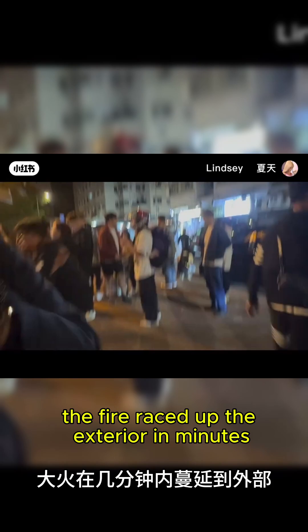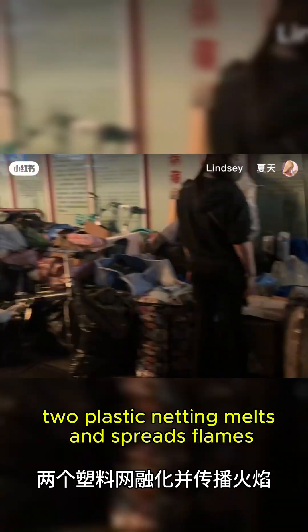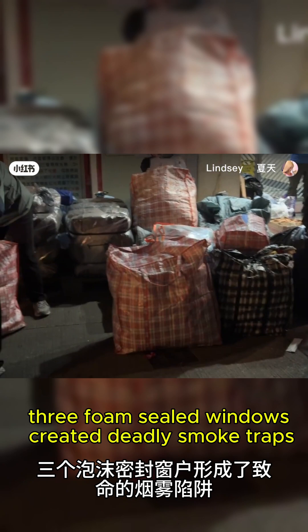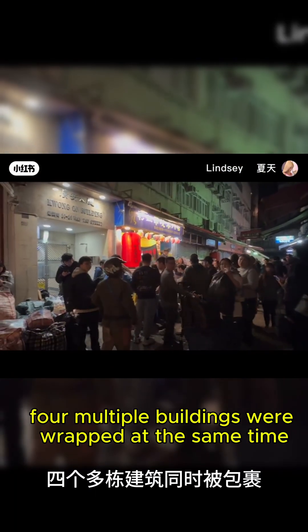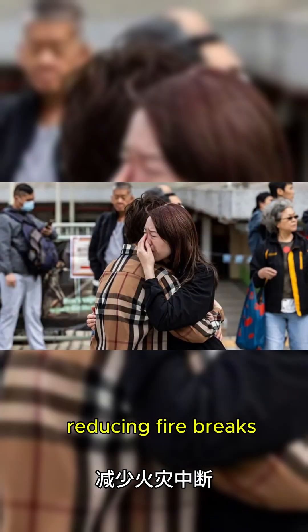What we do know is this. One: bamboo burns vertically, fast — the fire raced up the exterior in minutes. Two: plastic netting melts and spreads flames. Three: foam-sealed windows created deadly smoke traps. Four: multiple buildings were wrapped at the same time, reducing fire breaks.